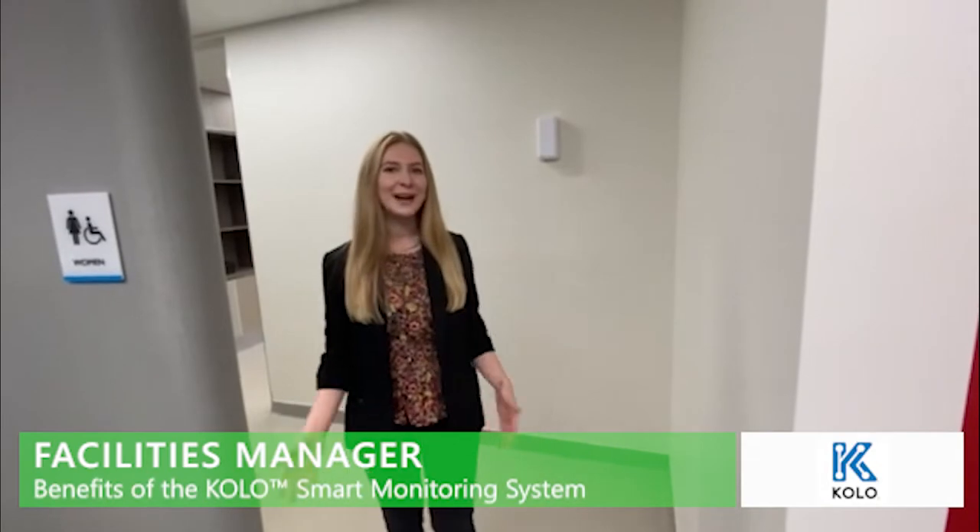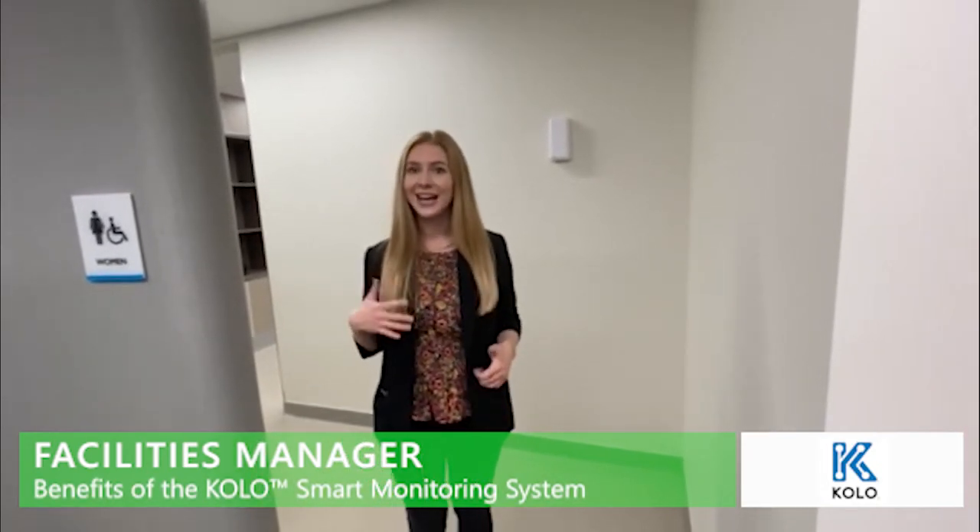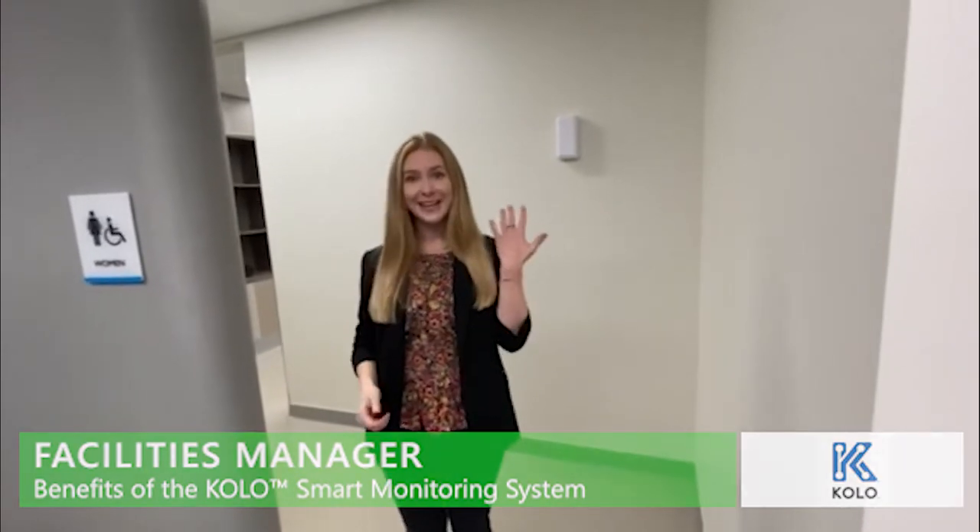Hey there and welcome to my Colo Crib. I'm super excited to give you a behind-the-scenes look at the Colo system here, so come on in.